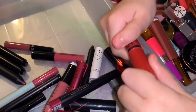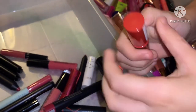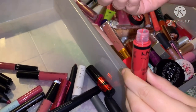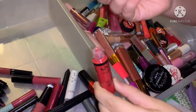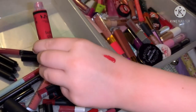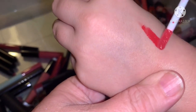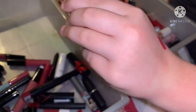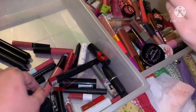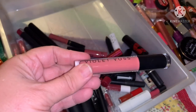Next we have this NYX shade. Can I do a swatch? Sure. That's a little orange, isn't it? A little bit, yeah — I like it though, it's the right outfit. Next we have this really pretty pink — Violet Vase.